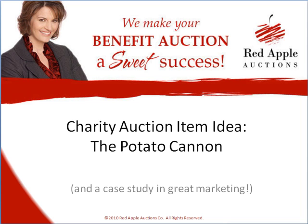Thanks for joining us. I'm Sherry Truller with Red Apple Auctions, and today I want to talk to you about a clever item that I saw. If you've been following me for a while, you know that I am big on one-of-a-kind items.